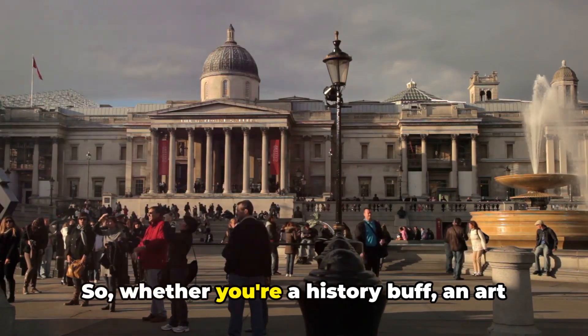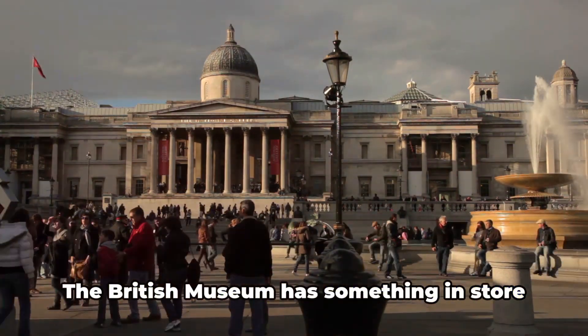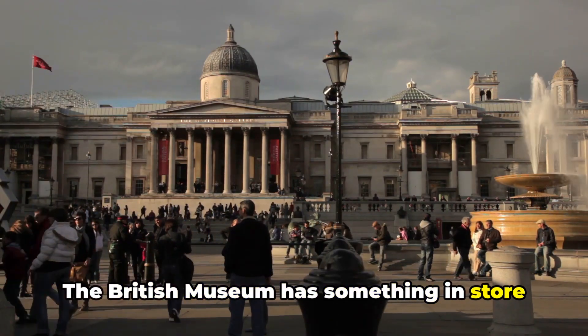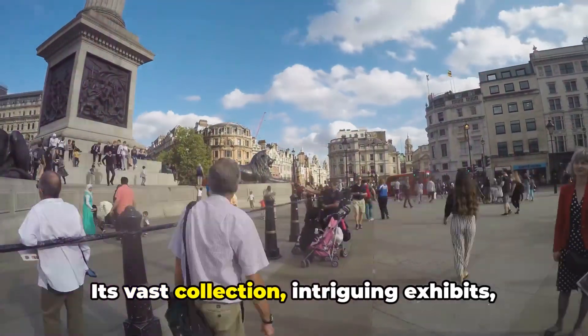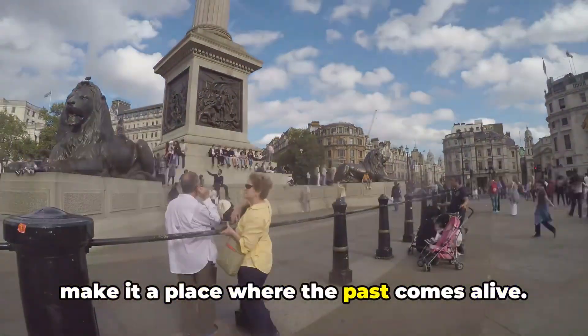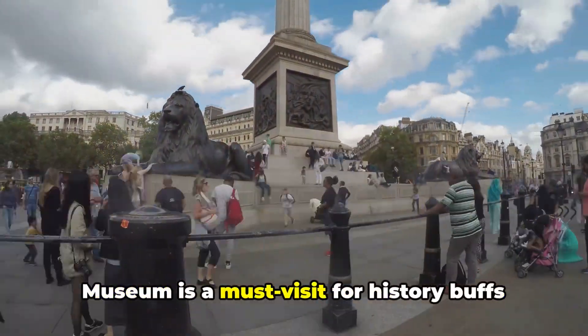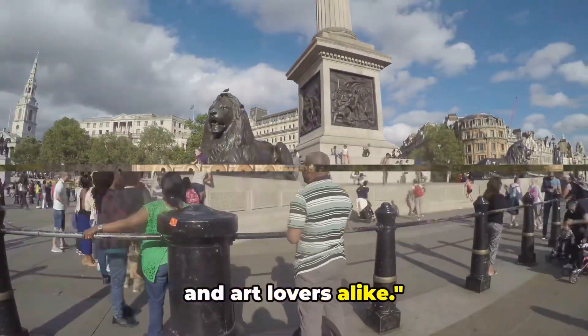Whether you're a history buff, an art enthusiast, or simply a curious wanderer, the British Museum has something in store for you. Its vast collection, intriguing exhibits, and the rich tapestry of stories it weaves make it a place where the past comes alive. An absolute treasure trove, the British Museum is a must-visit for history buffs and art lovers alike.